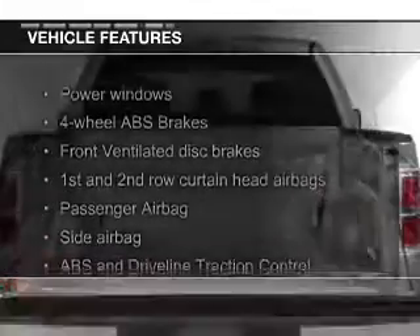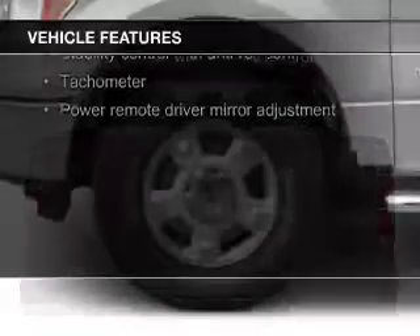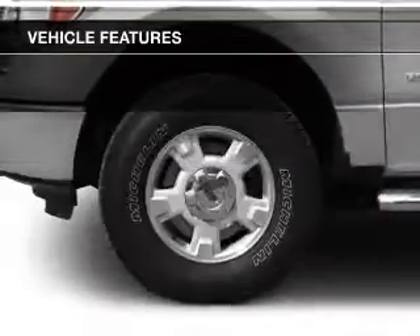The features include Hill Start Assist, Sirius XM Satellite Radio, an alarm system, keyless entry, and split rear seats.